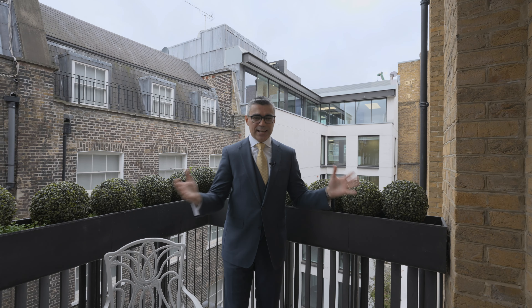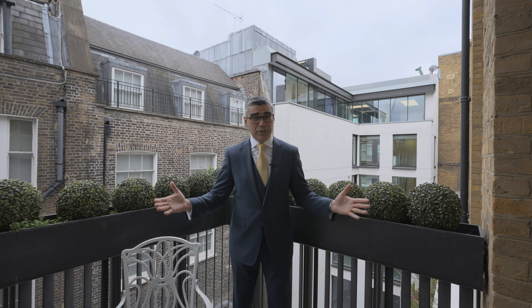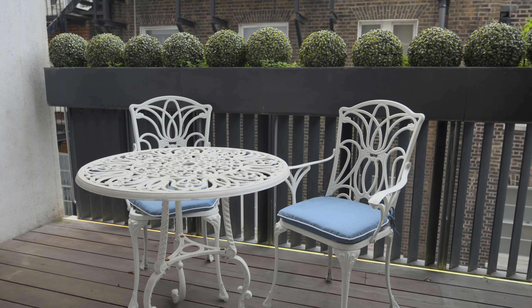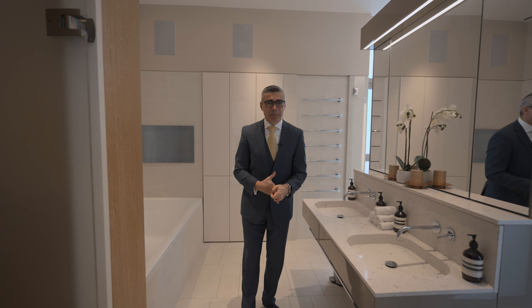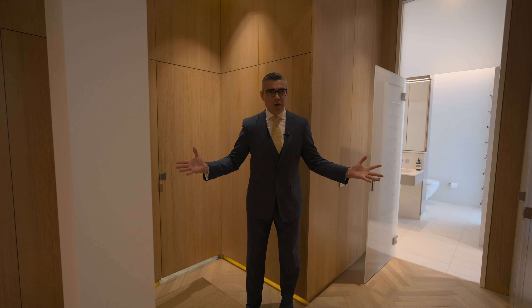The master bedroom gives us access to this private terrace — it's always great to have a little bit of outside space in London, isn't it? You can benefit from a bathtub as well as a shower in the primary bathroom. I also want to show you the proportions of the walk-in wardrobe.